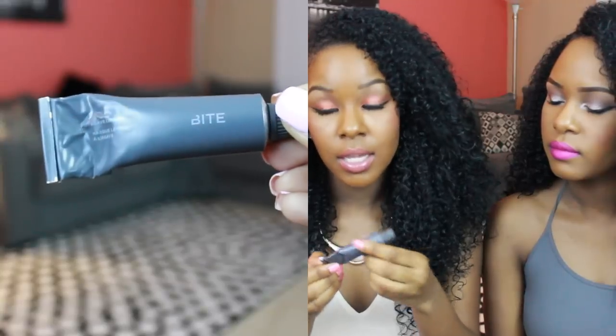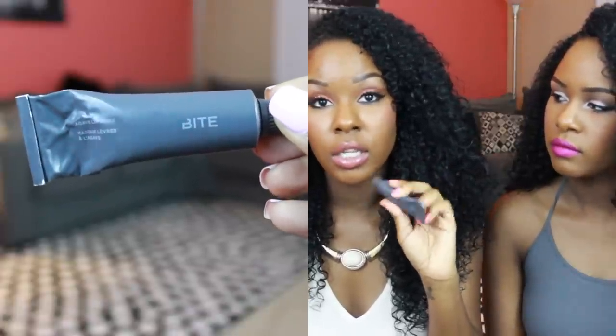My last beauty product is a lip product from Bite Beauty — the Agave Lip Mask. I was kind of skeptical about the price when I saw it on Sephora's website, but I'm obsessed with having smooth lips. I've heard a lot of people talk about it with nothing but good things to say. I put this on every night before I go to sleep — I always have to put something on my lips before bed. It's super thick and Kelsey uses it sometimes too. It's like $26, which is pricey, but it's worth it. Please go get it.